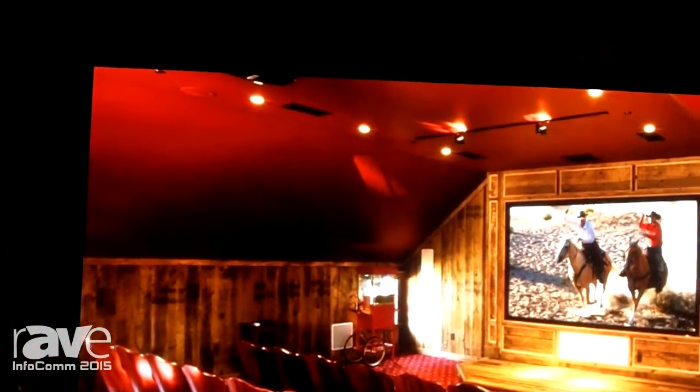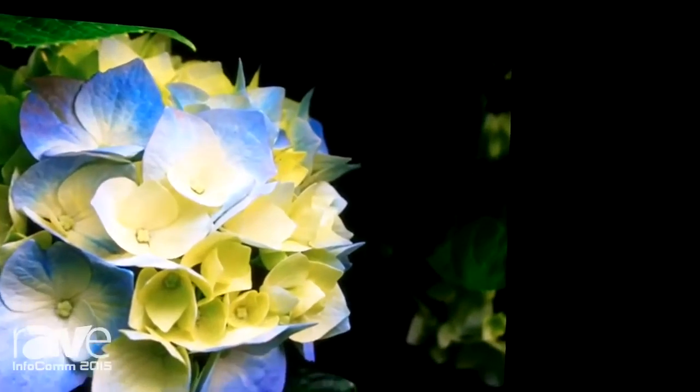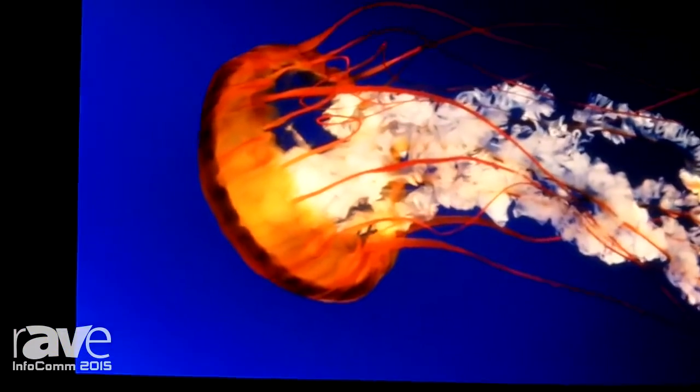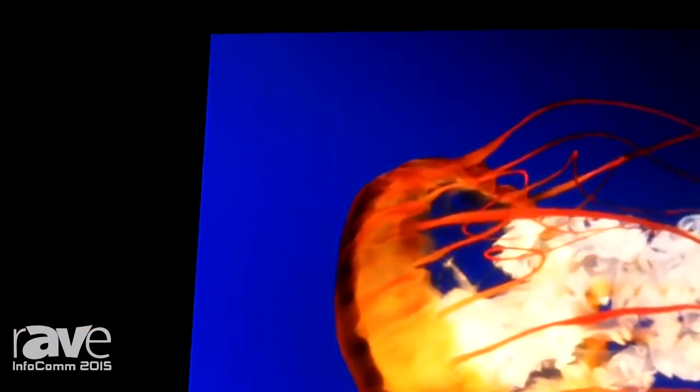The advantages of Fidelity Vision are many, depending on the application. One application — that you would see if this screen weren't here — is that with the camera we're using today, you would see a tremendous amount of moiré interference. Fidelity Vision eliminates the moiré interference.